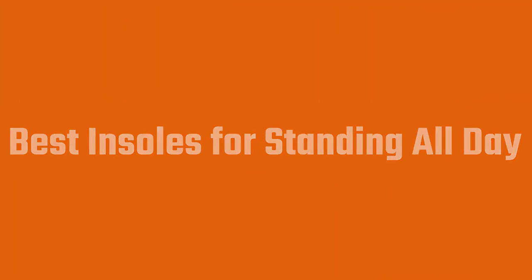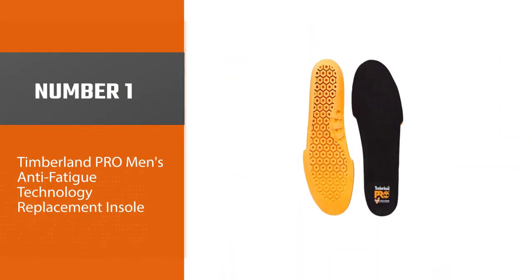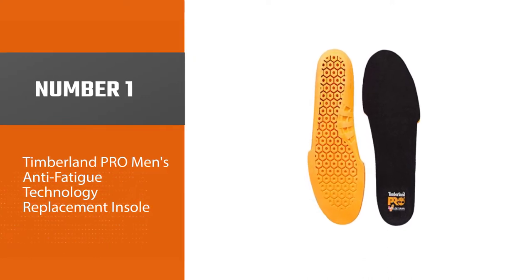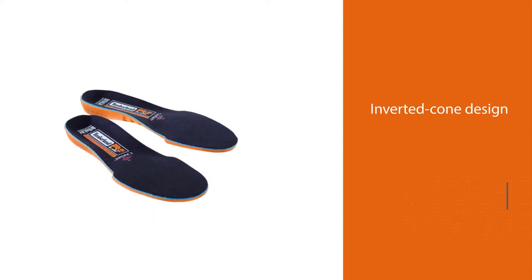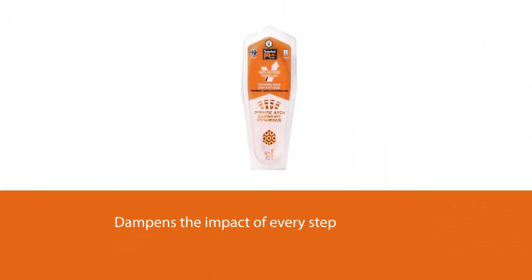Number one, most popular: Timberland Pro Men's Anti-Fatigue Technology Replacement Insole. Timberland is the company you probably know for its legendary work boots. The secret is in the inverted cone design in the foam of the insoles — it dampens the impact of every step, making it easier on your joints.